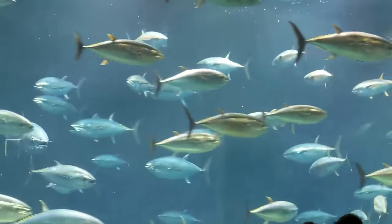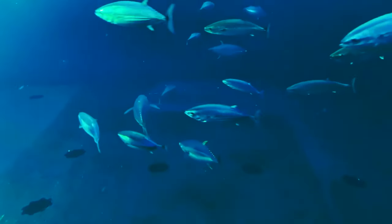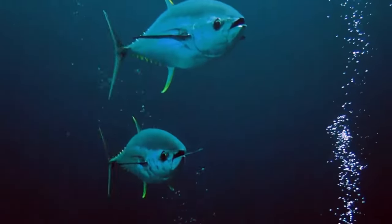Most yellowfin tuna are able to reproduce at age 2 or 3. They are broadcast spawners. During the spawning season, females spawn once every 3 days, producing an average of 1 to 4 million eggs each time they spawn.